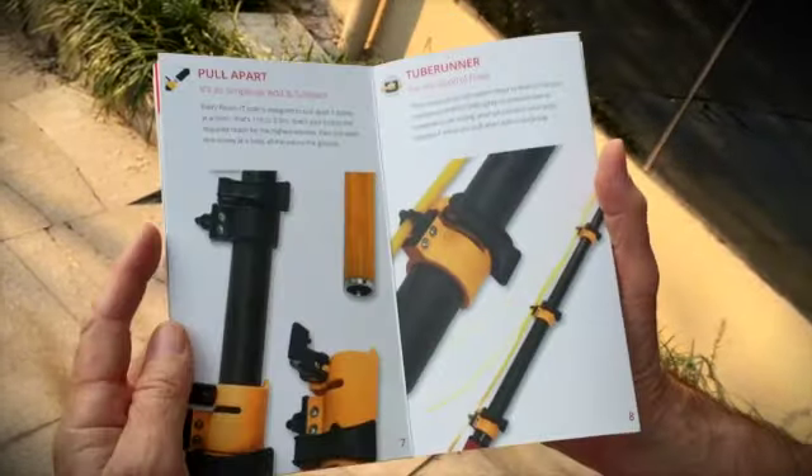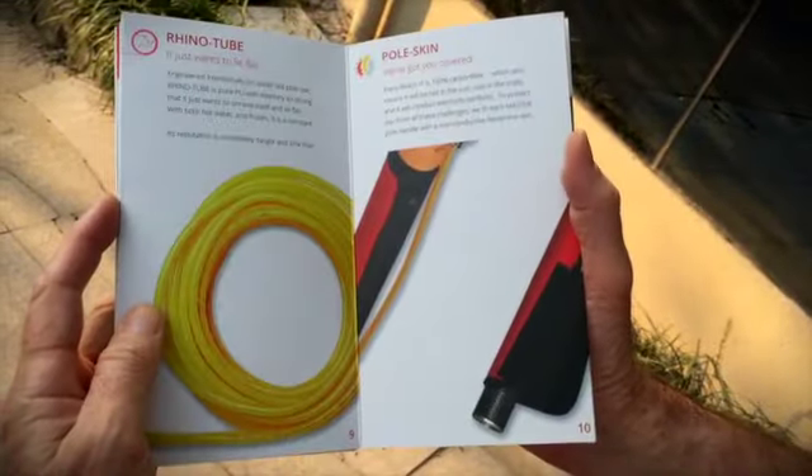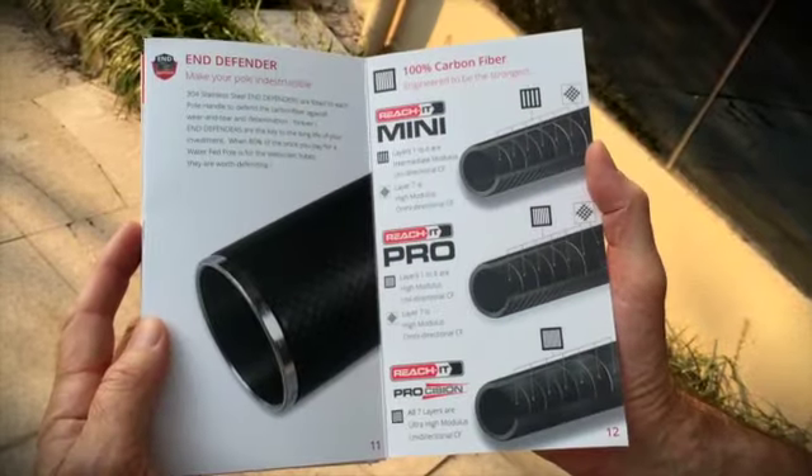Then we explain, page after page, all of the key features that you'll find on every ReachIt pole.